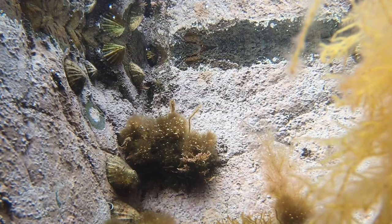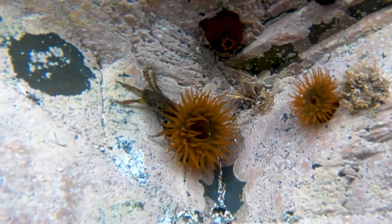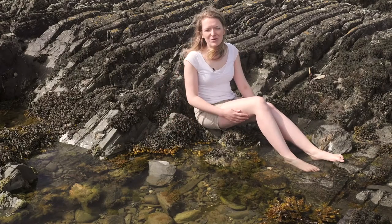Others take refuge from the sun in rock pools, including limpets, shrimp and crabs. Have you ever noticed just how colourful our rock pools can be?